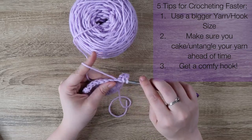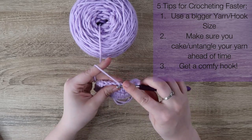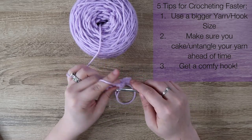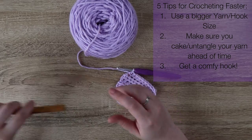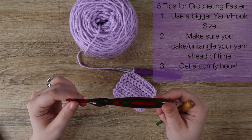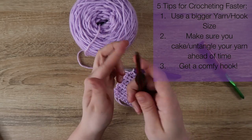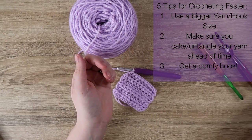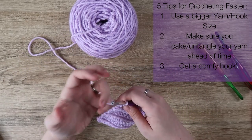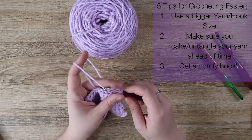Number three is using a comfortable hook. Right now I'm using the Happily Hooked hook that comes when you subscribe to our digital crochet magazine, but I also have ergonomic hooks I love — my rainbow hook, my black hook, a Susan Bates with a wooden handle, and a gorgeous wooden hook made by Julie here at Happily Hooked that has a perfect spot for my thumb. It all depends on how my hands feel that day. Always grab a comfy hook, because if it makes your hands hurt, you're going to crochet slower.